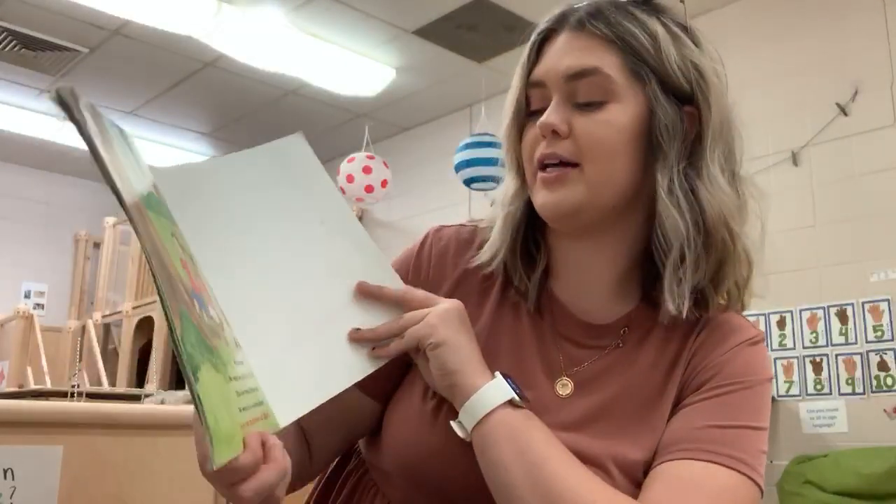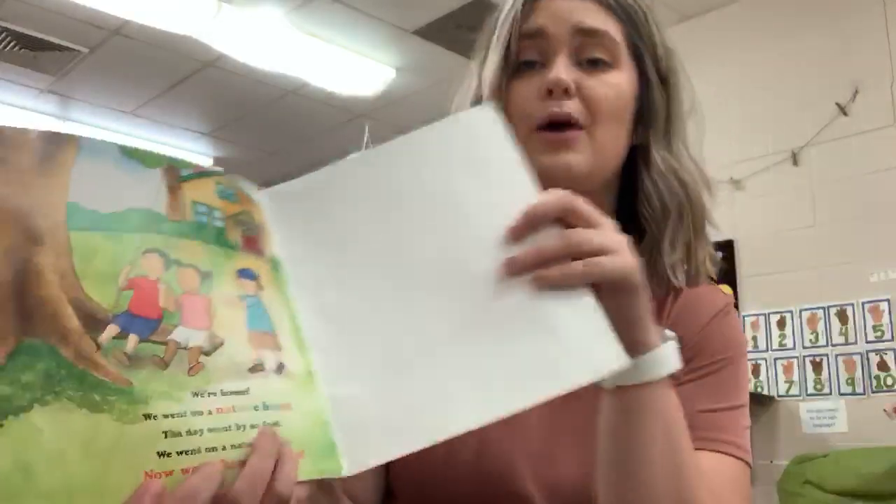We're home. We went on a nature hunt. The day went by so fast. We went on a nature hunt. Now we're home at last.